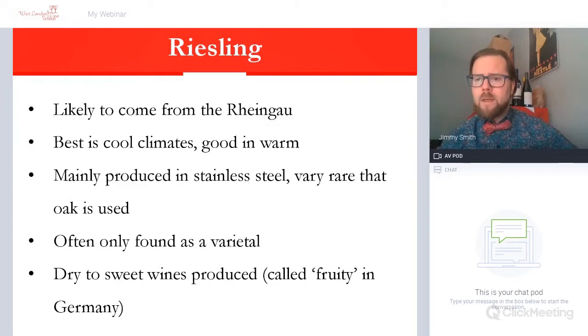Riesling is a wine made in stainless steel, so you'll often find no oak, and the wines are therefore produced in a very fresh and aromatic way. That is the hallmark of Riesling. It's also normally always found as a varietal — a single varietal. There are some blends in the world, but well in excess of 95 percent of Riesling produced worldwide is a single varietal, meaning it's only going to be Riesling in the bottle.